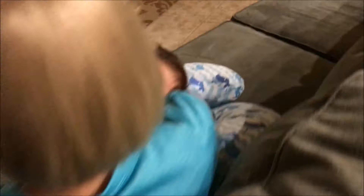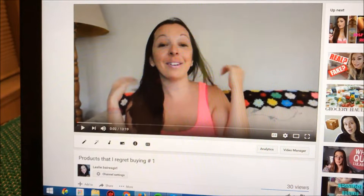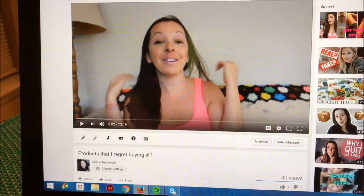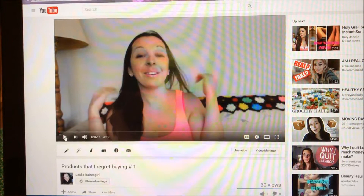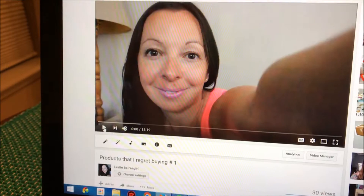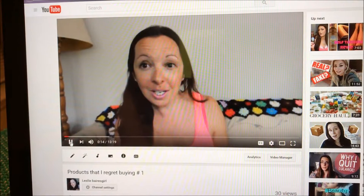I am uploading the 'products I regret buying number three' video, and I want to put the links to my two previous regret-buying videos. Let's check this one out — this is from 2014. I didn't even use to edit my videos at all back then. In the old clip: 'Hello there ladies, I'm filming this video because I didn't like the way my makeup looked, and my lighting is not very good today because it's cloudy.'